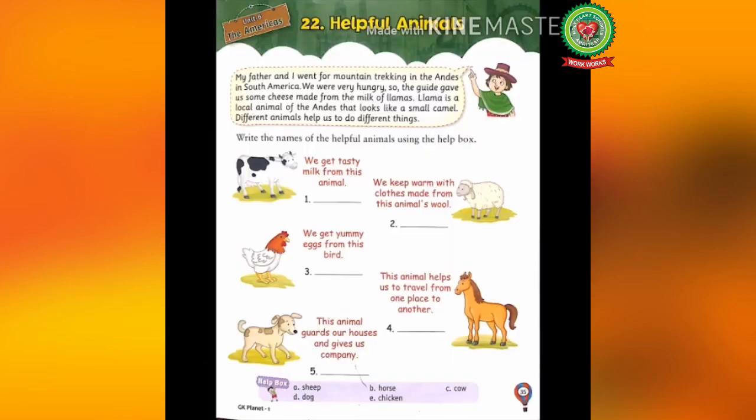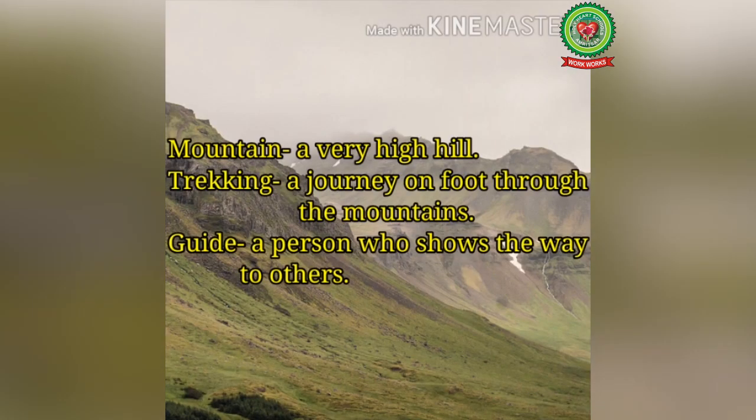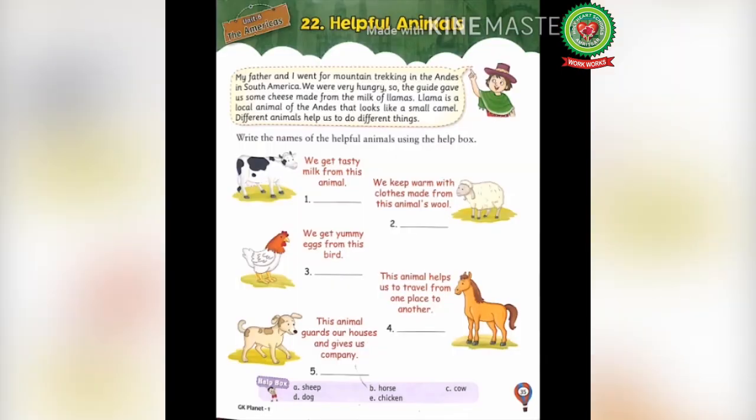Before starting with the reading, let's discuss some difficult words. Number one: mountain — a very high hill. Number two: trekking — a journey on foot through the mountains. Number three: guide — a person who shows the way to others. Number four: warm — hot. Travel — to go from one place to another. Company — to stay with someone.